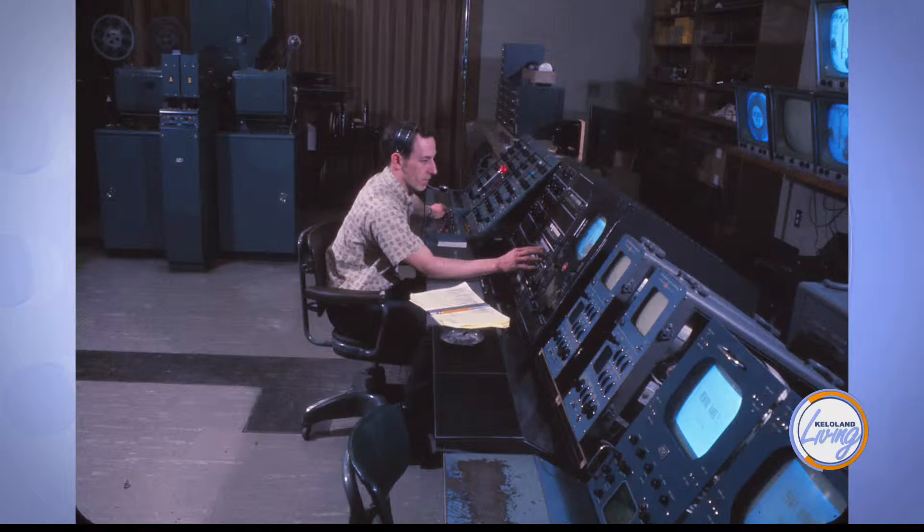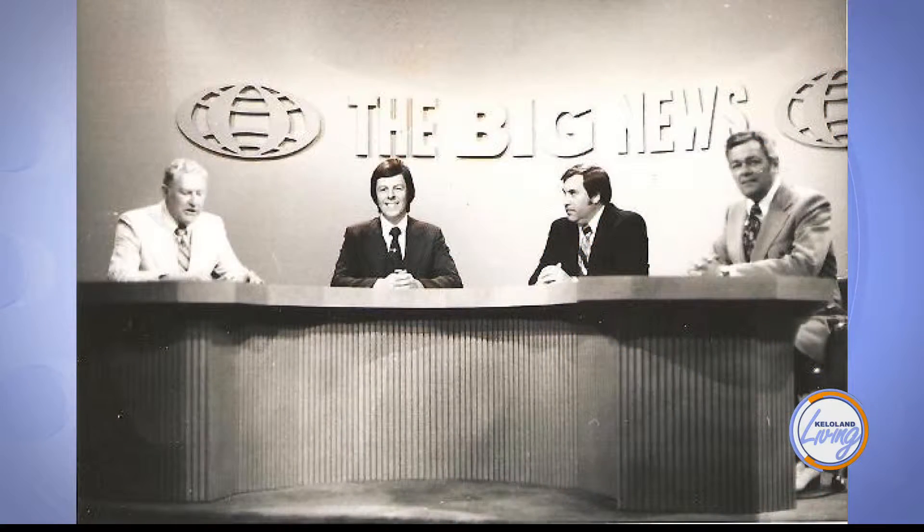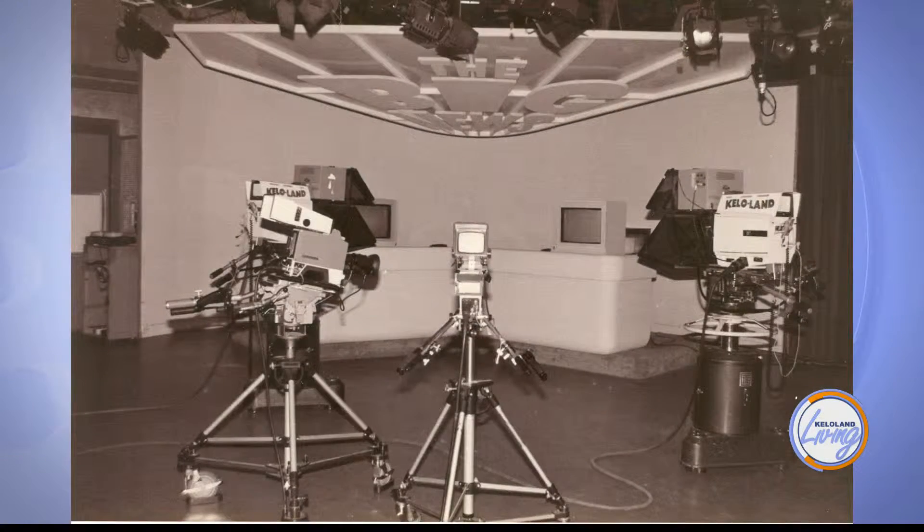Why did they decide they needed to build this building and expand? KELO started as one television station and expanded to, at that time, three stations. The business was growing, KELO Land was growing, and we needed to design a proper television studio. We needed to design around what our operations were all about — to serve our viewers better and serve our clients better.